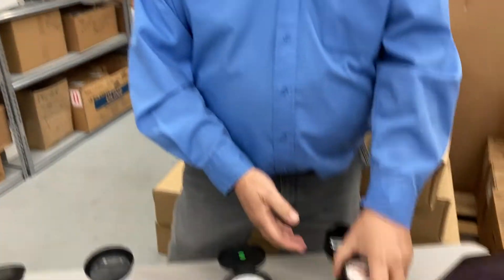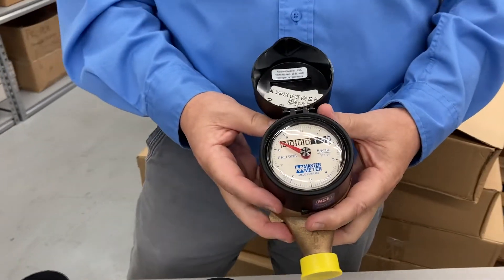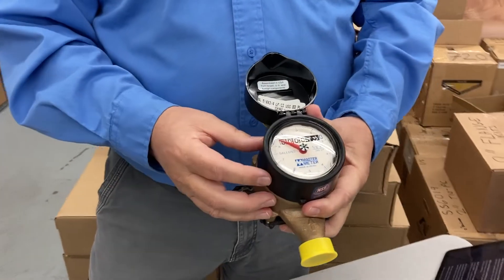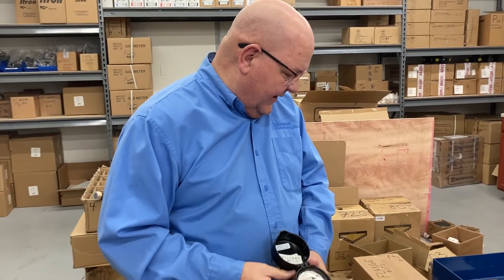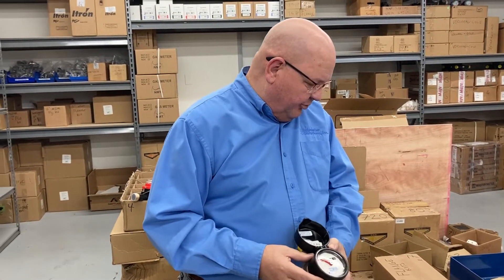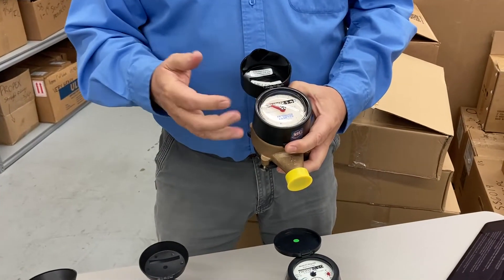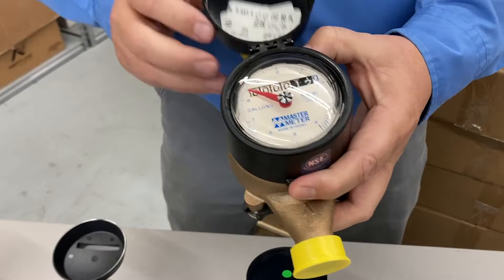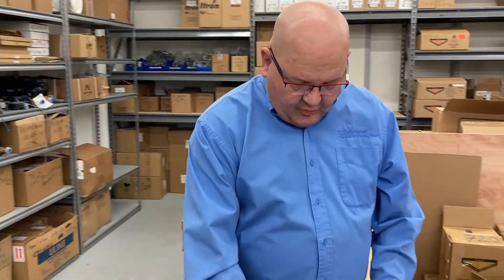The first meter we want to talk about is probably the most direct replacement for the Neptune T10 direct read — that is Master Meter's bronze multi-jet direct read meter, which we've been stocking for many years. The price is exactly the same as the Neptune meter: we stock and sell it for $123, and that price includes the bronze meter couplings we ship with every meter. The registers are gallons, and everything about these should be very familiar if you're familiar with the Neptune T10.